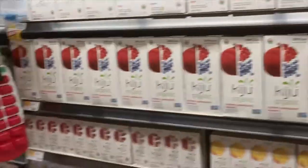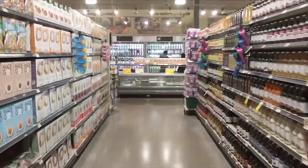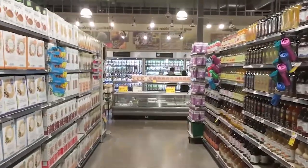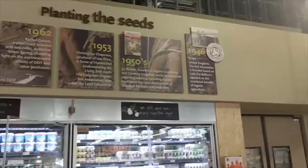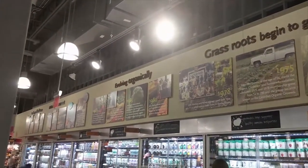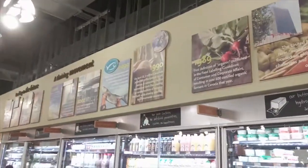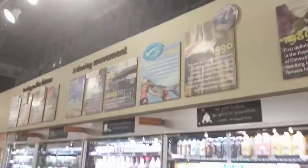Despite that, 85% of corn is considered GMO — genetically modified — with 93% of soybeans also being genetically modified. And 90% of all GMO products turns out to be animal feed.